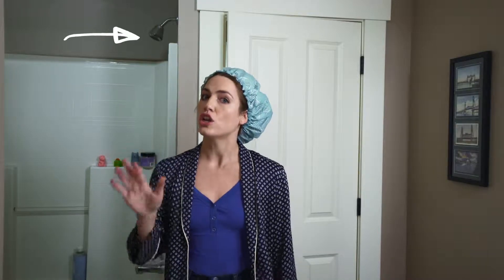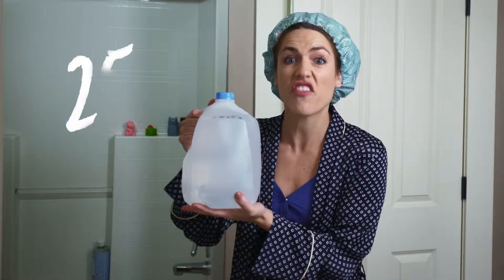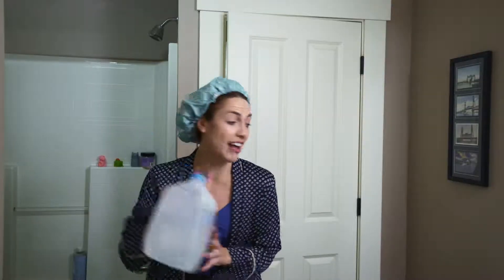The facts. Studies show that a standard shower head, like this one, uses approximately two and a half of these per minute. So if you do the math, that means that a 10-minute shower uses 25 of these puppies.